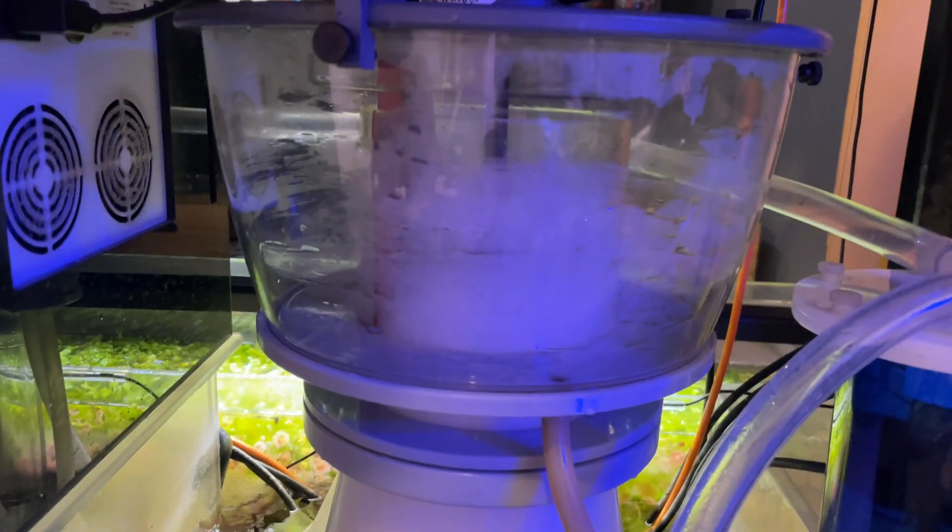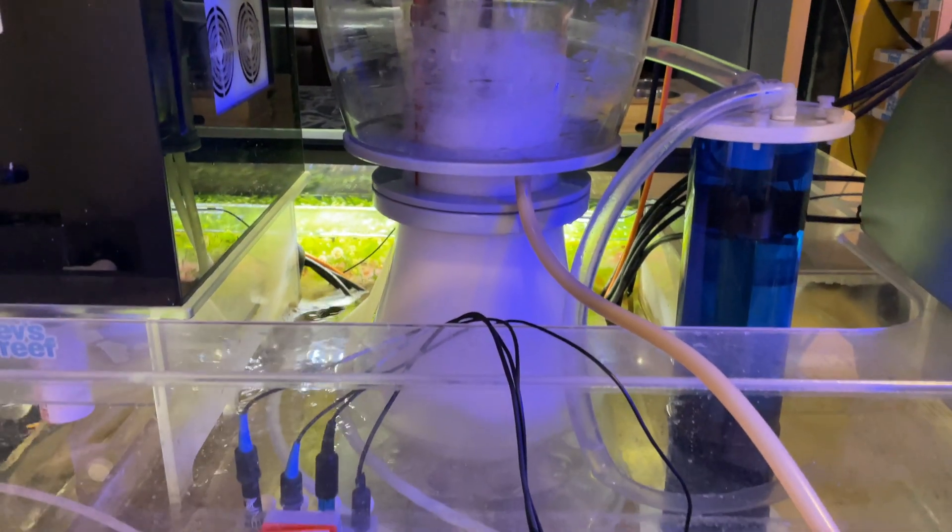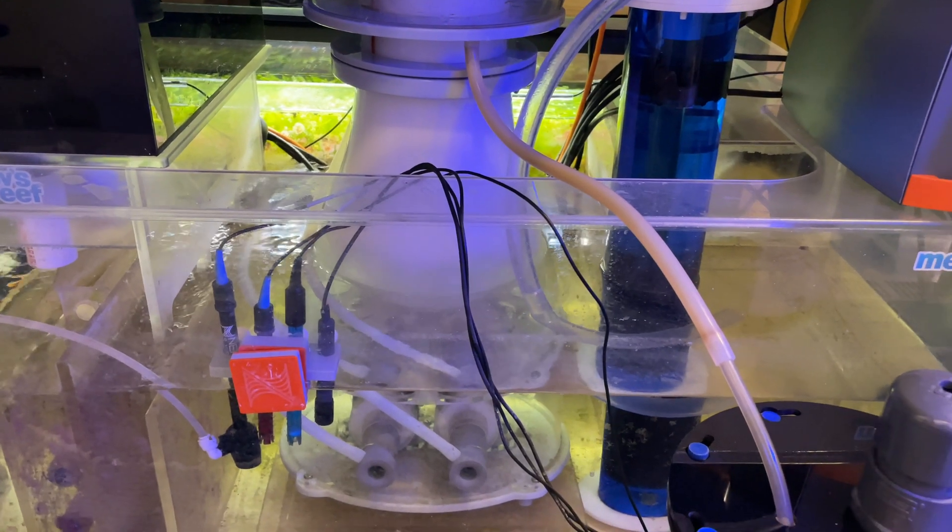I went ahead and did all the water testing on the frag system, which I've been ignoring. I did a big water change on it so I knew the water was good.